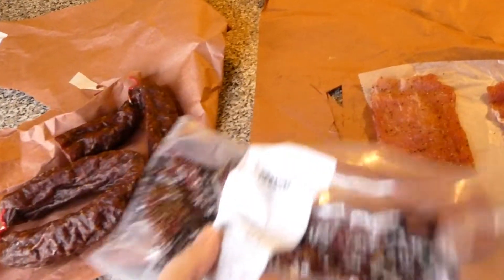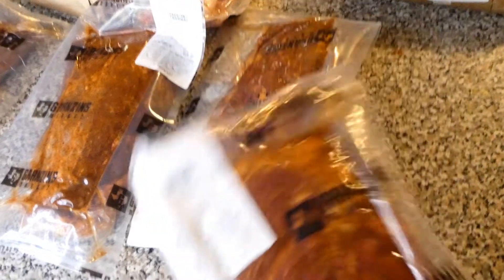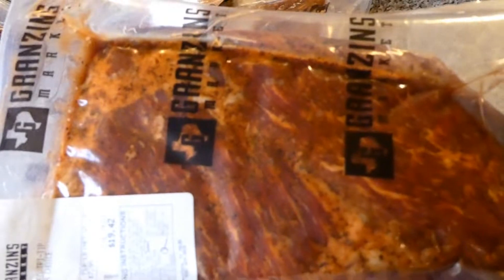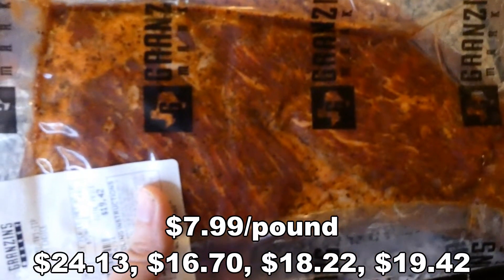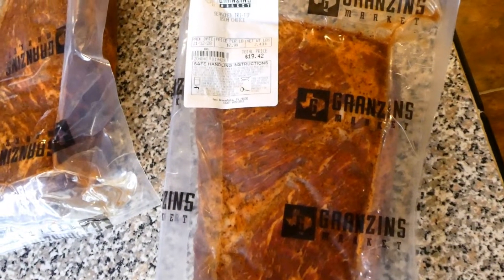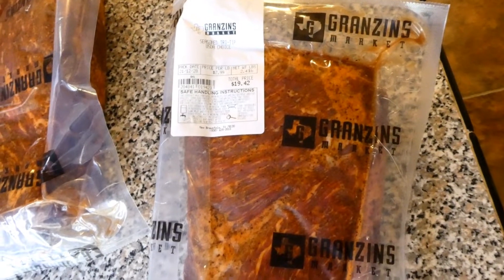Here is the refrigerated stuff that I got. We love these tri tips — they're already pre-seasoned tri tips. They are so good; they have all this yummy seasoning. My parents always get these. We actually had this for Christmas Day. I either sear it and then bake it in the oven — I don't really season it anymore because it's already seasoned — or my dad has done it on the grill before.